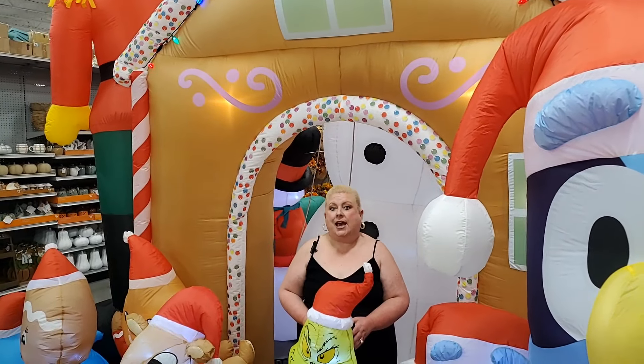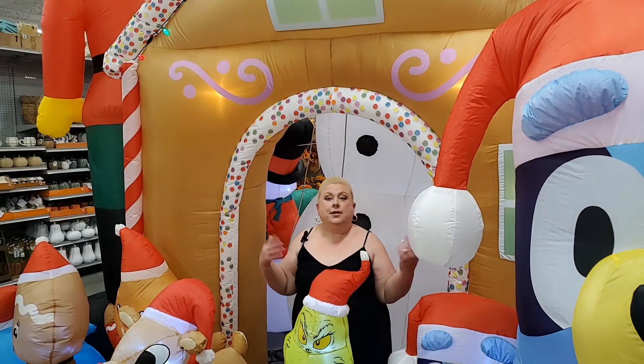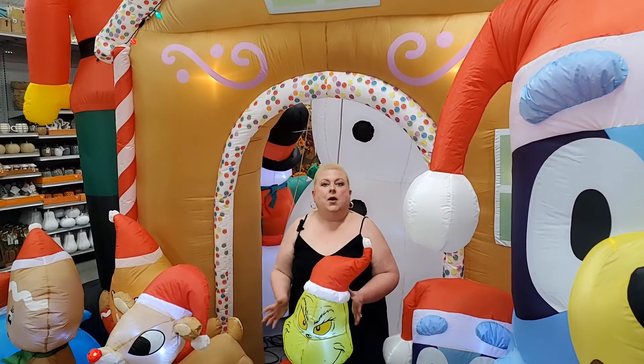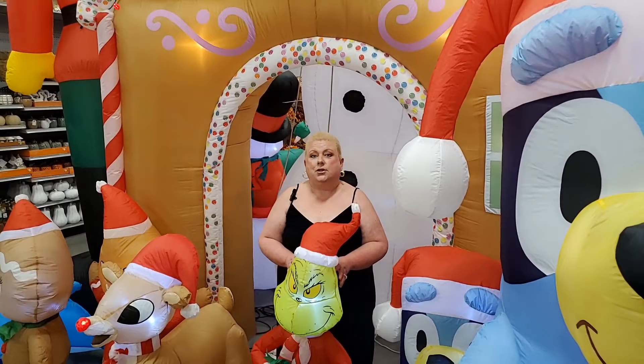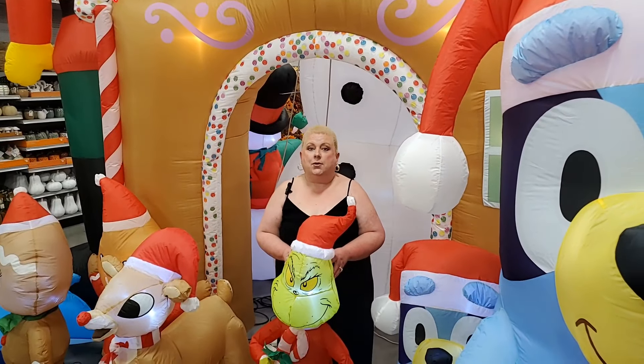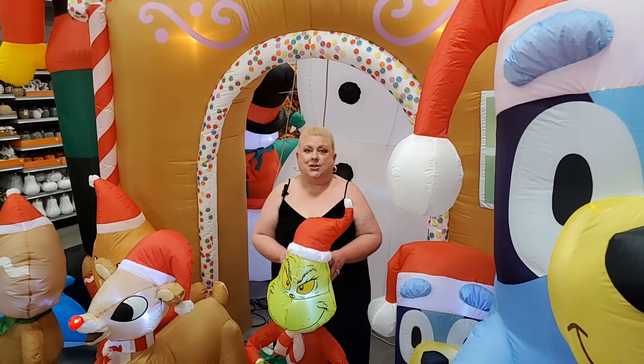Hey guys, today we are at the At Home store where I am in an inflatable gingerbread house. We are going to check out all the new things they put up for Christmas, including Christmas trees. There's a lot to look at, so we better get started.